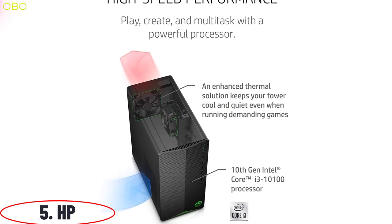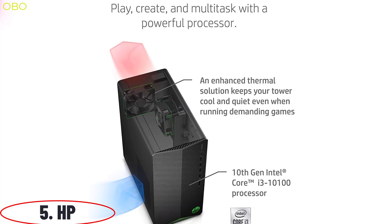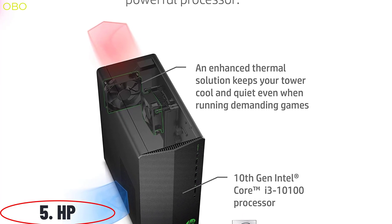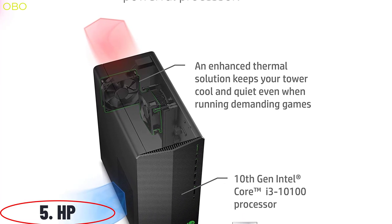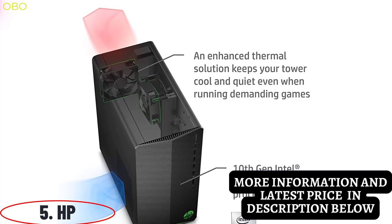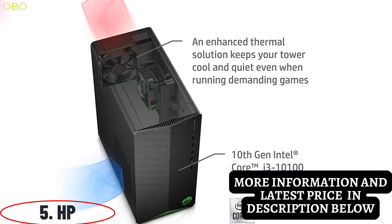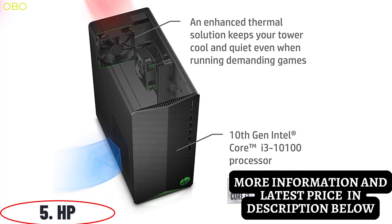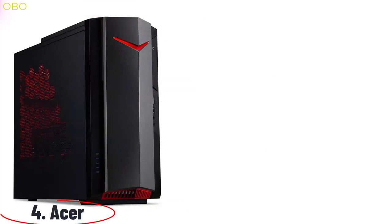Weighing in at 5.8 pounds and just 18 millimeters thick, this compact tower design is perfect for those wanting a desktop with excellent graphics for all their games, movies, and photo editing needs, with more than enough power to multitask all the time. It delivers outstanding performance and immersive multimedia entertainment with 4K visuals courtesy of the 10th generation Intel Core.